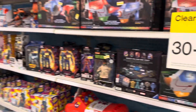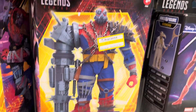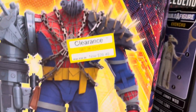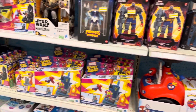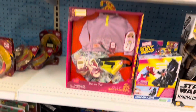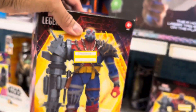They do have a clearance section with some Pops on clearance. Here's Zombie Iron Man for $12.49. Here's Cyborg Spider-Woman for $29.49. Here's Rasta for $10.99 and Ortiz for $13.99. They also have the three and three-quarter inch Fortnite Pop — I'm not sure how much it is but I'm going to scan it to see, might be cheaper.